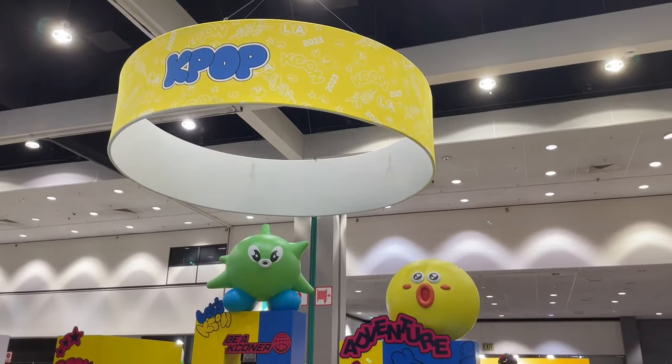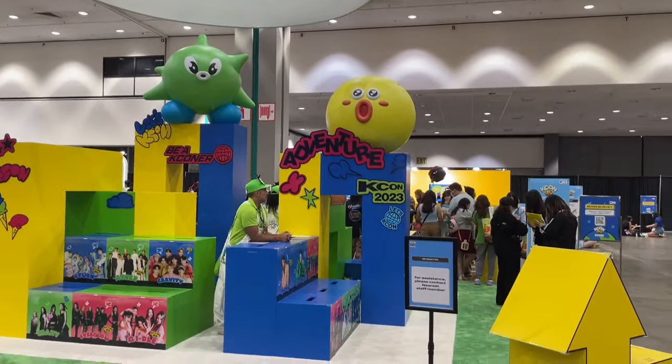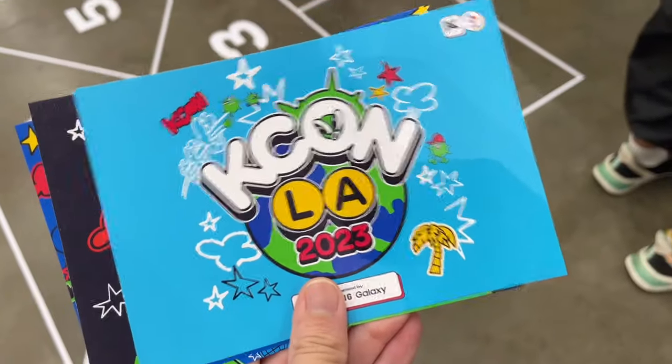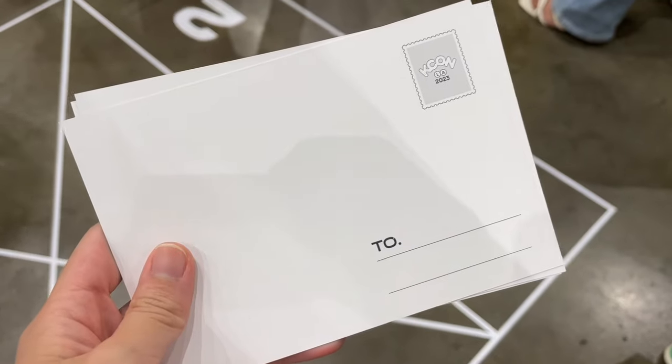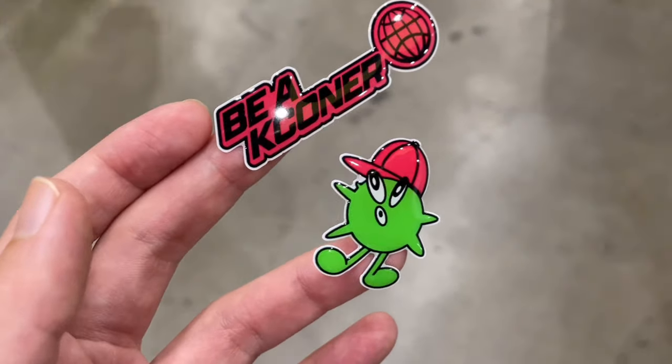I wanted to collect more stickers for my pouch, so I visited the K-pop booth where you could write a letter to your favorite member or group on these super cute postcards. And I got two stickers for that.